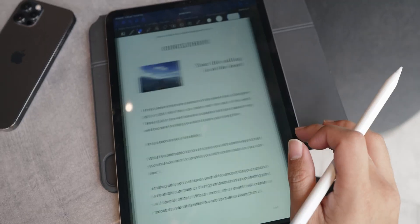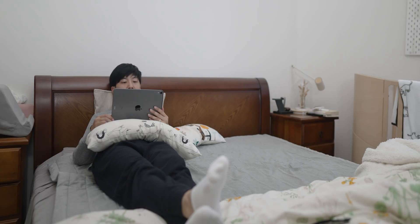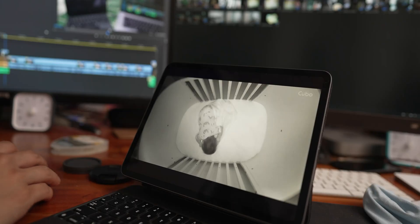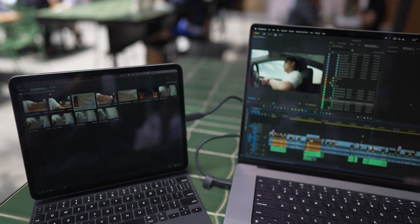Slate for production, note taking during meetings, reference monitor for filming, anything PDF, watching movies in bed, watching movies in the toilet, gaming for the kids, a baby monitor, laptop second monitor. I could just keep going for like the next 10 minutes talking about how I use this thing.